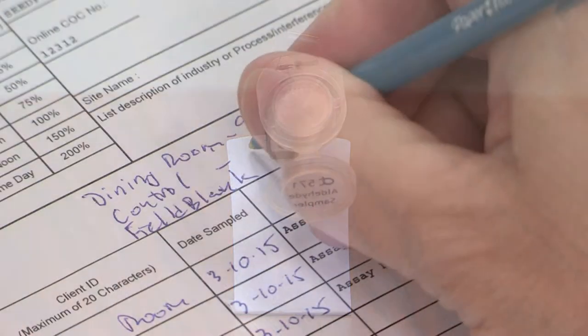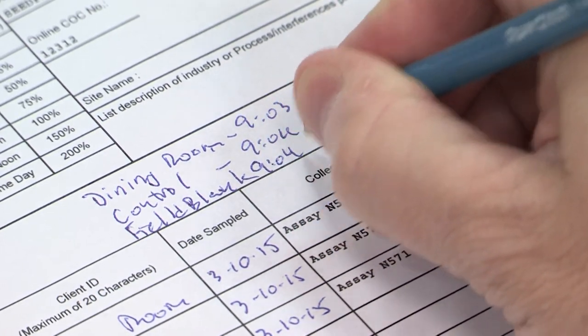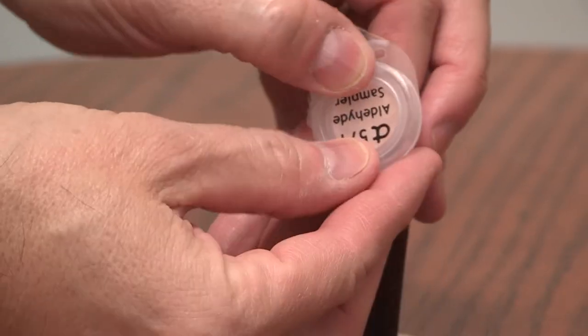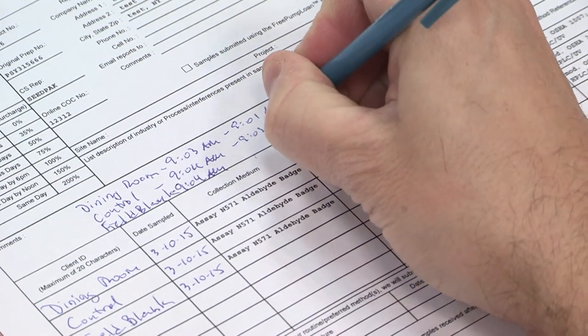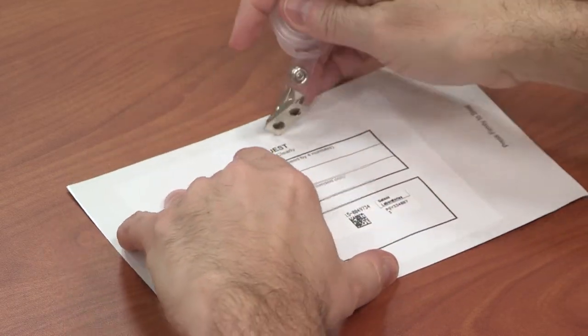Open the cap of the badge to begin sampling and record the start time on the COC. After 24 hours have passed, close the cap and record the stop time on the COC. If you were supplied a third badge for a field blank, in the control area, open and close the badge immediately and place it in the foil pouch.